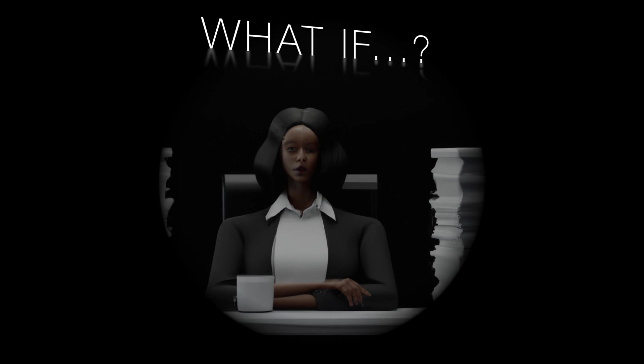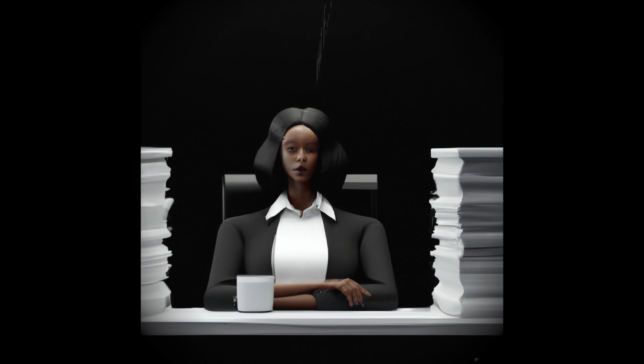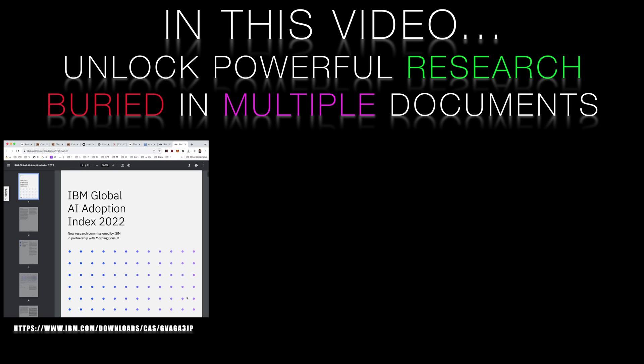Hi there, this is Richard Walker from Lucidate. What if AI could read hundreds of pages of research reports in seconds and pull out only the most relevant insights for you? It sounds like magic, but this technology exists today. In this video, we will look at how capital markets and professional services firms can unlock the huge amount of value that they have buried in their research documentation.